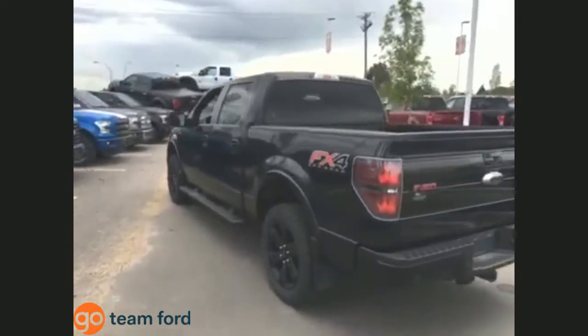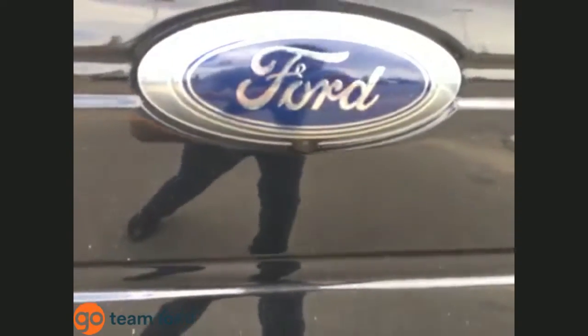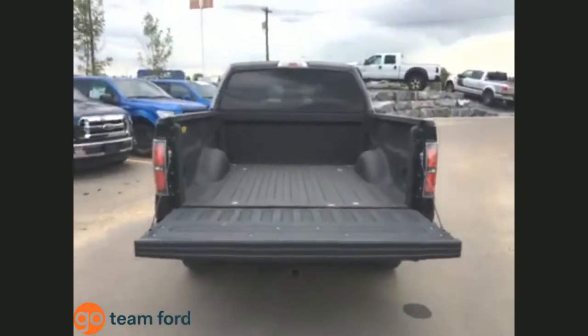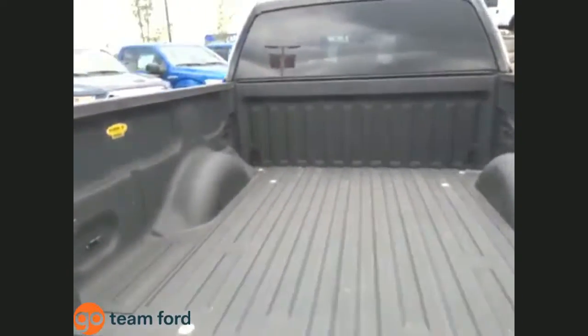Moving to the back, this truck has a backup camera — that rear-view camera is great for tight parking lots. It also has the full tow package as well as backup sensors. The F-150 is equipped with a five-and-a-half-foot box and a spray-in box liner by LINE-X.